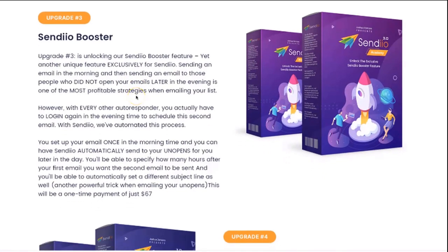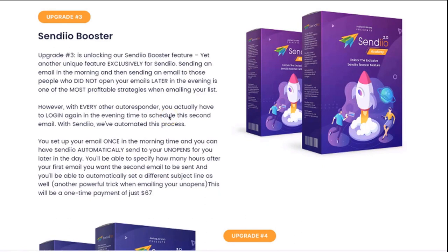However, with every other autoresponder, you actually have to log in in the evening time to schedule this second email to go out. This can be very inconvenient, especially if you're in the middle of having dinner or you're out doing something else. Many marketers don't do it, or they forget, and they miss out on a ton of profit because of this. But with Sendio, we've actually automated this process, so you set up your email once in the morning and Sendio automatically sends to the people who did not open for you later on in the day. You'll be able to specify how many hours later for Sendio to actually deliver that second email.